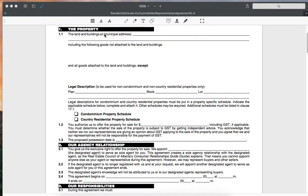Now it's going to define the property — the land and buildings at municipal address. This is going to be the street address and the following goods that we're going to be including in selling the home. Generally this includes our refrigerator, stove, microwave, dishwashers, washer, dryer, etc. Window coverings also. Those are all different goods that we will probably include in the sale of the home.